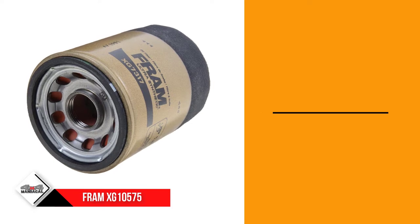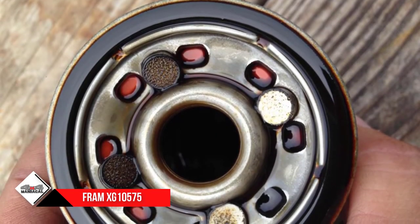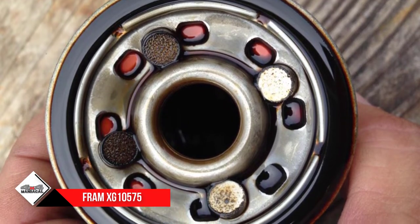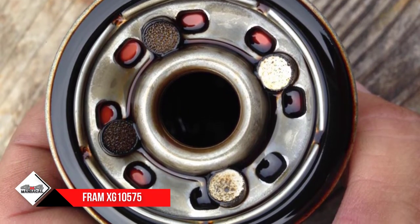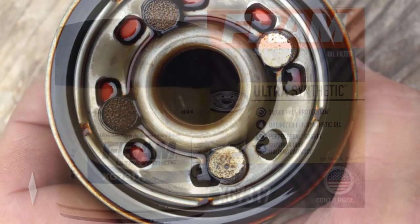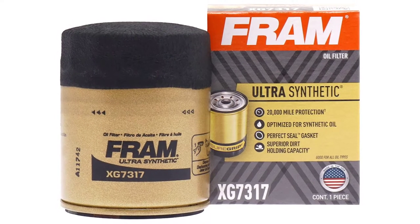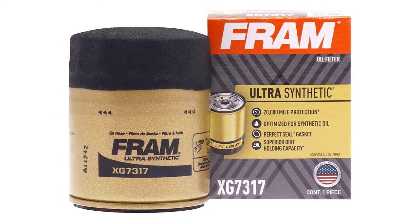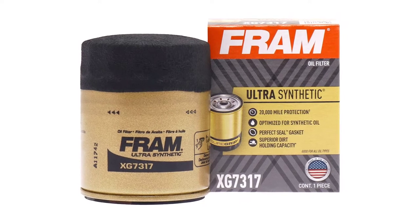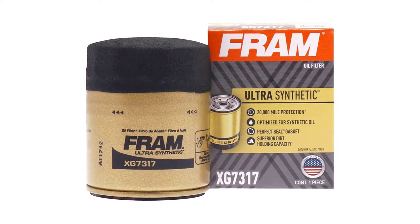It's excellent for removing contaminants and also comes with a larger-than-average capacity for holding dirt. It comes with a unique grip coating that makes it easier to install and remove the oil filter. The product also has a precision coil spring inside. The relief valve is reinforced nylon with glass fiber. It may not be as great as silicone, but it's still the best oil filter for synthetic oil.